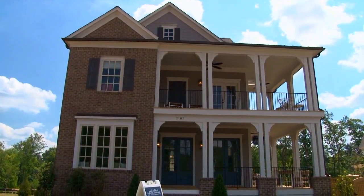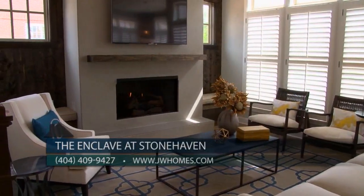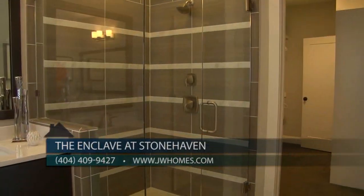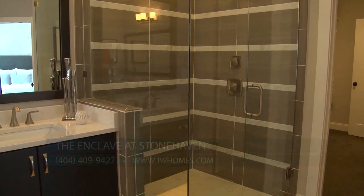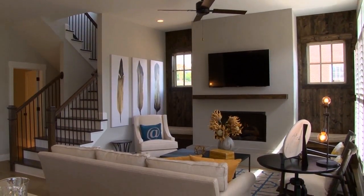We opened approximately three weeks ago and we've had an amazing month of pre-sales. These homes feature large center islands in the kitchen, KitchenAid appliances, full hardwood flooring on the main, custom cabinets in the master closets, and frameless glass showers. This is a luxury buyer, so our clients expect the best.